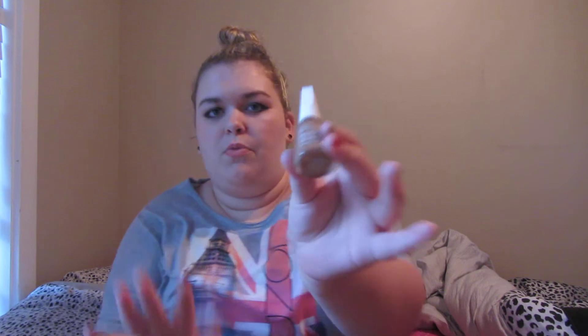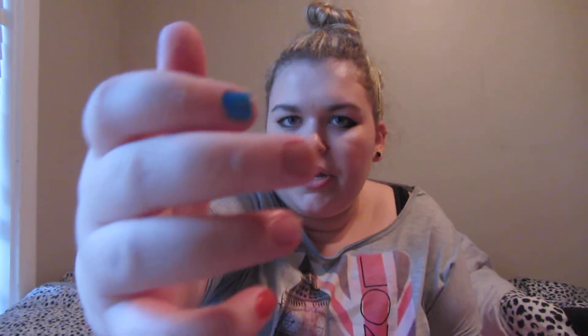My next two colors are both from Flormar and are really neutral colors. The first is number 79 — it's a brown color. What I like about it is it's good for those days where your nails aren't looking their best but you don't want a bright color. It's an easy throw-it-on shade that blends in pretty well with my skin tone, so it doesn't look much darker than natural.